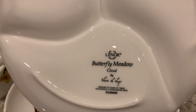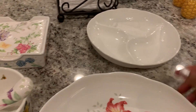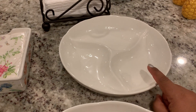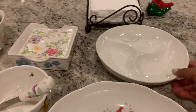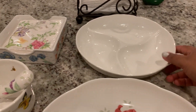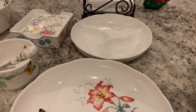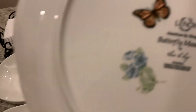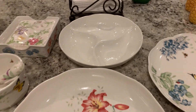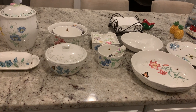This is also the Butterfly Meadow, but this is the cloud collection. I found it at TJ Maxx or Home Goods, but I never found more pieces to match it. It's a classic white that goes with every other piece. And then last is this one here — it's like a serving plate. That's it for my Lenox Butterfly Meadow collection.